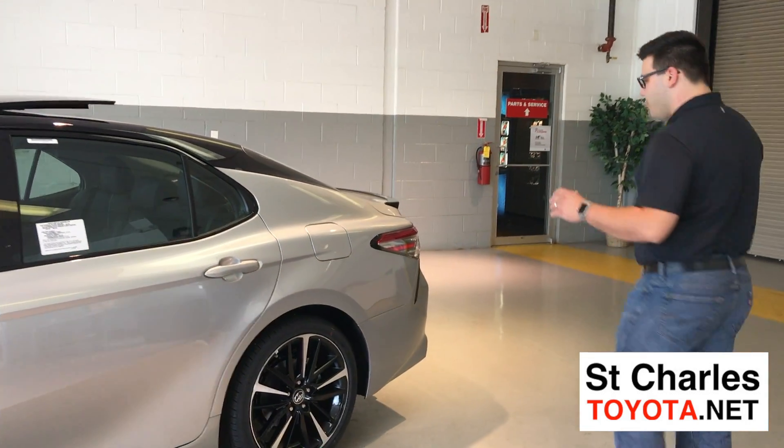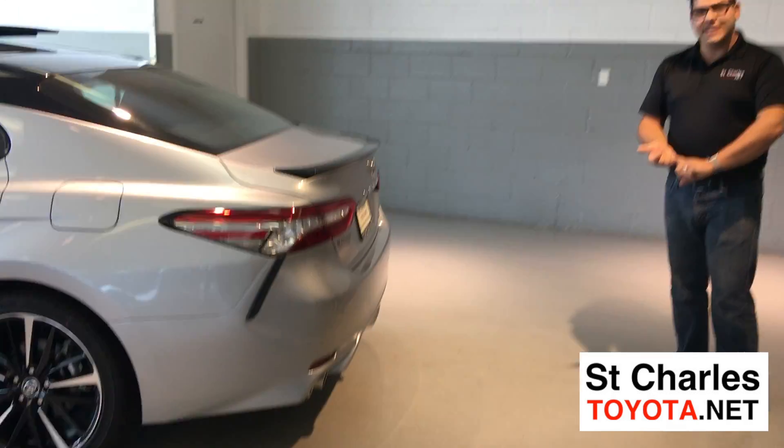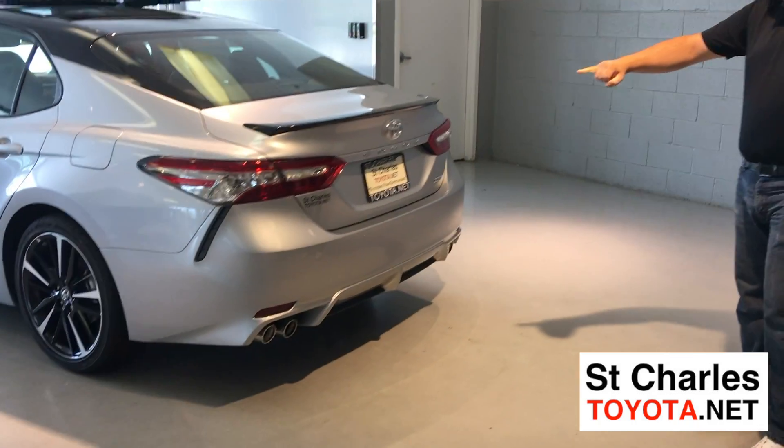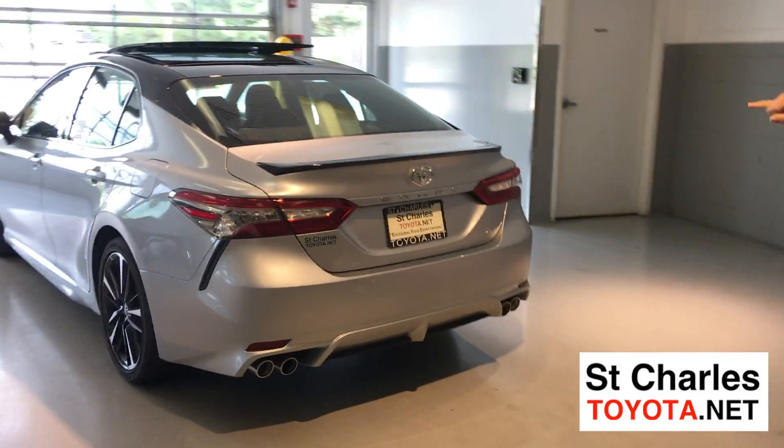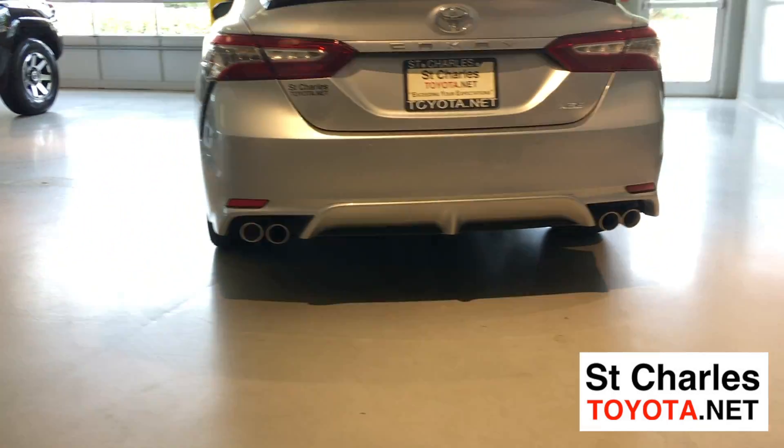Now coming to the rear of the vehicle, you'll also notice a brand new redesigned LED tail lights, the Camry profile, an available spoiler, and an available quad exhaust only available on the XSE.